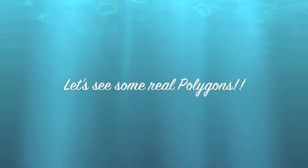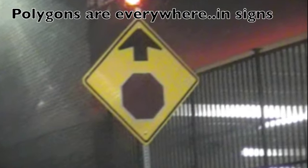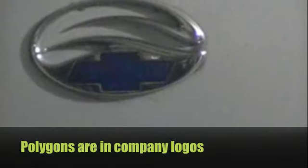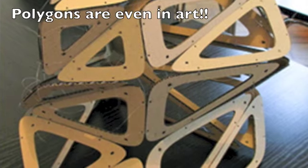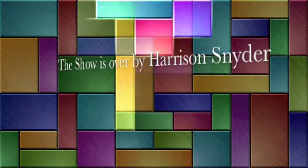Who's Bill O'Reilly? He's a very famous announcer on Fox News. He's fair and balanced. Oh my goodness! And that concludes our lesson on polygons today.